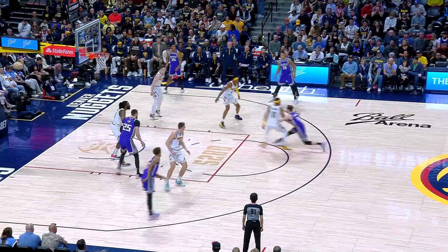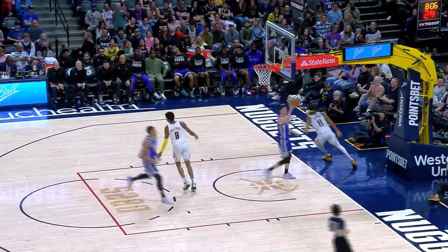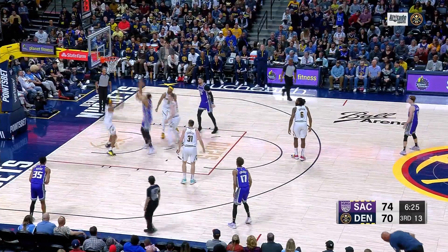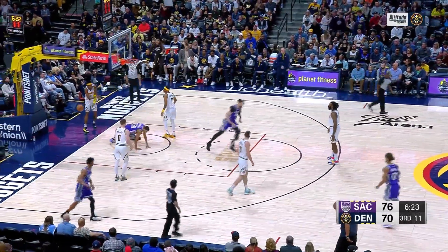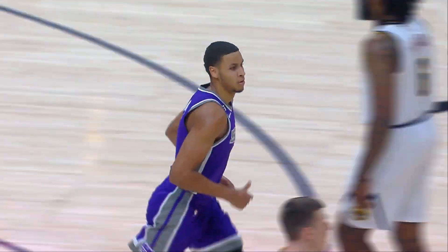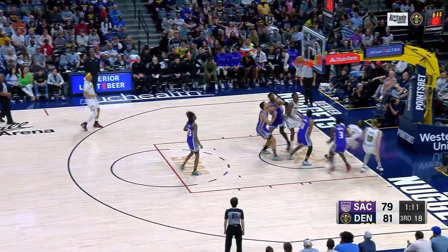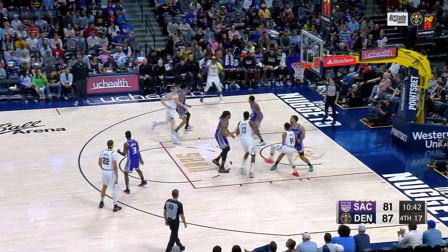Nuggets were down eight at halftime, but the third quarter changed the game. Bruce Brown — give me them cookies! Just a little Ferrari speed, got it down to three. Then Sacramento answered — Watson gets dunked on by Keegan Murray, making it 76-70 Sacramento. But from there, it was all Nuggets. Reggie Jackson at your service — the Nuggets have the lead.